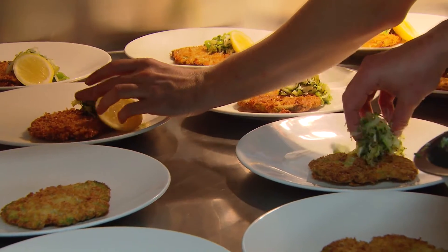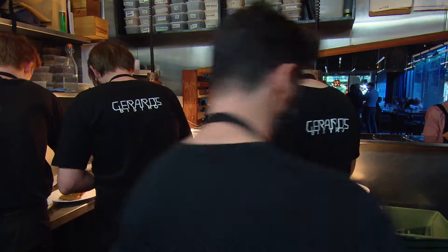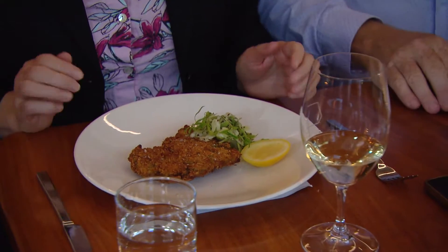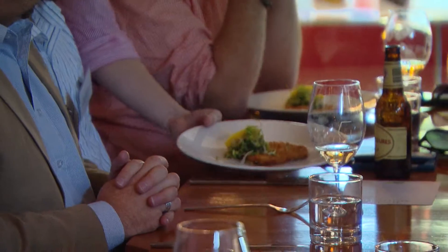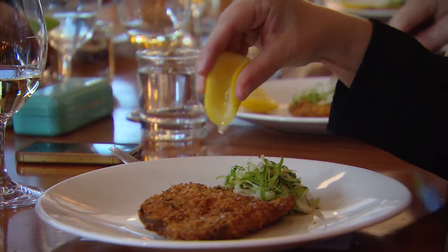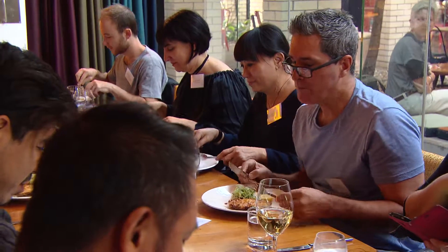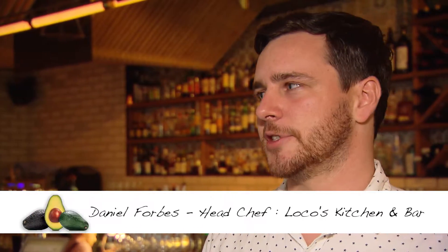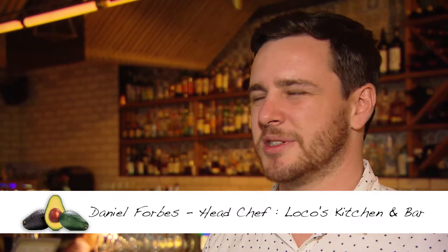Traditionally you would have a schnitzel, but we've put a spin on that with some fermented mustard leaf along with the cabbage — just a nice sharp element to go through — and some lemon. Halfway through I thought my favourite dish was the schnitzel because it was just so soft, like a cloud eating it. Really, really amazing — just the texture more than anything else.